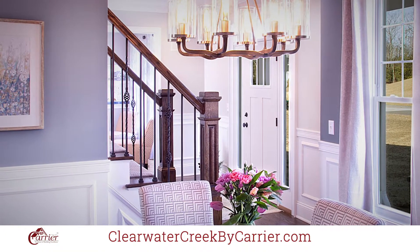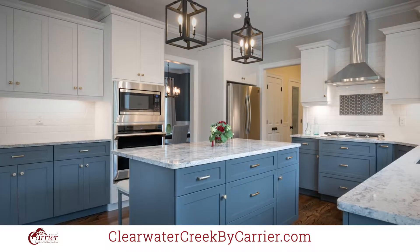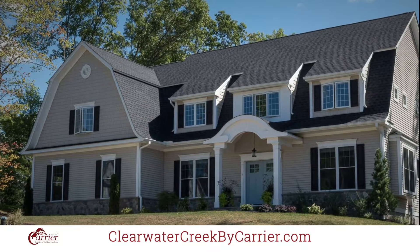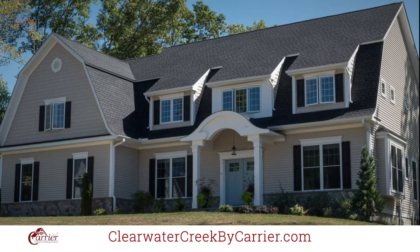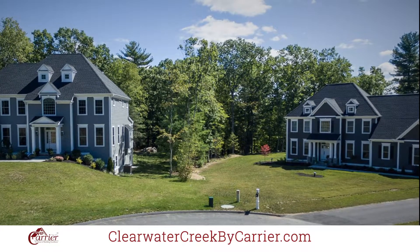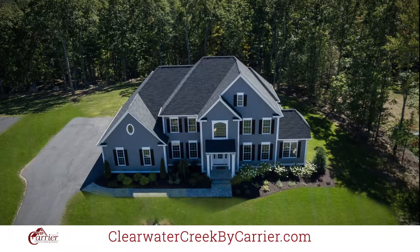Clearwater Creek homes offer economical gas heating and high performance energy efficient systems to save you significantly on your utility costs throughout your years of ownership. We offer well-designed three to five bedroom open flowing floor plans that include colonial range, first floor master suite designs, as well as multi-generation designs popular among homeowners today.